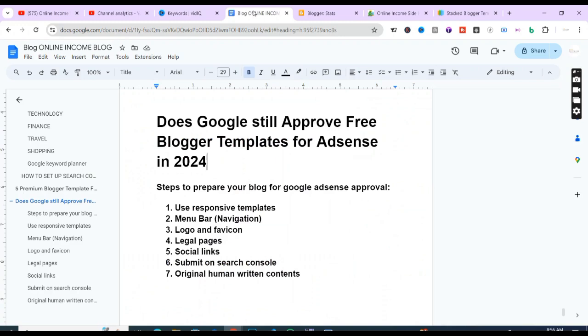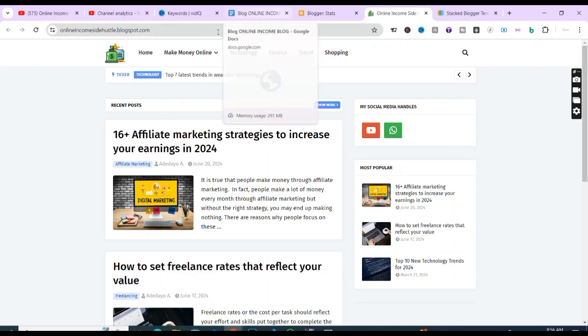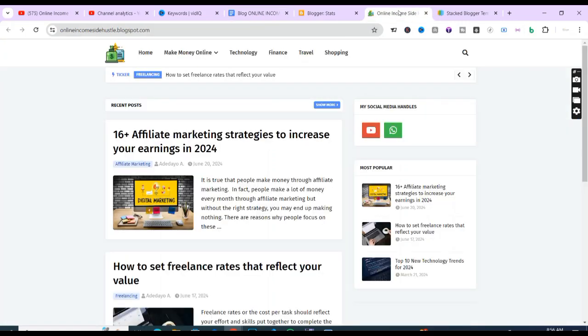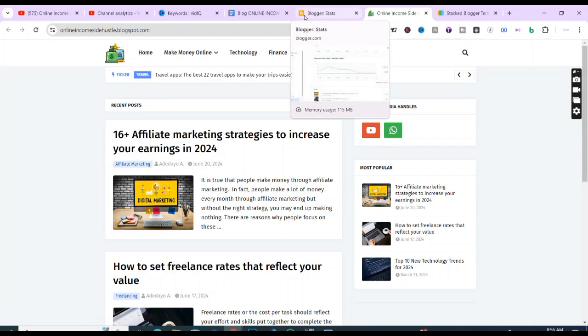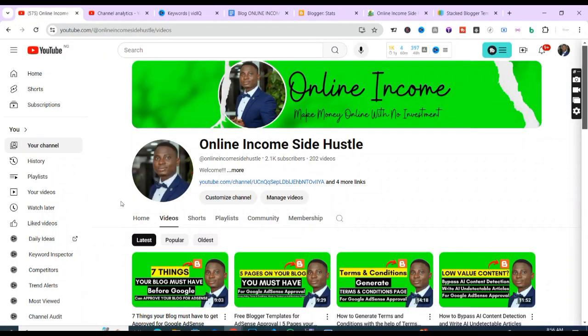The next thing is the menu bar. As I shared in the previous video, you have to create your menu bar and put all the pages you want on it so your users can easily access the information on your blog. After that is the logo and favicon — I talked about that as well. You can see the logo and favicon for this site on screen. You need to get your logo and favicon running perfectly, and you can find playlist videos to help you do that.